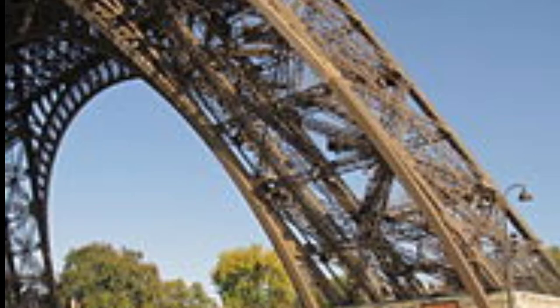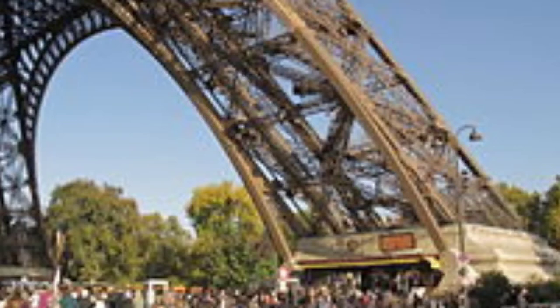At first, the legs were constructed as cantilevers, but about halfway to the first level construction was paused to create a substantial timber scaffold. This renewed concerns about the structural integrity of the tower, and sensational headlines such as 'Eiffel Suicide' and 'Gustave Eiffel has gone mad — he has been confined in an asylum' appeared in the tabloid press. A small creeper crane designed to move up the tower was installed in each leg, making use of the guides for the lifts which were to be fitted in the four legs. The critical stage of joining the legs at the first level was completed by the end of March 1888.